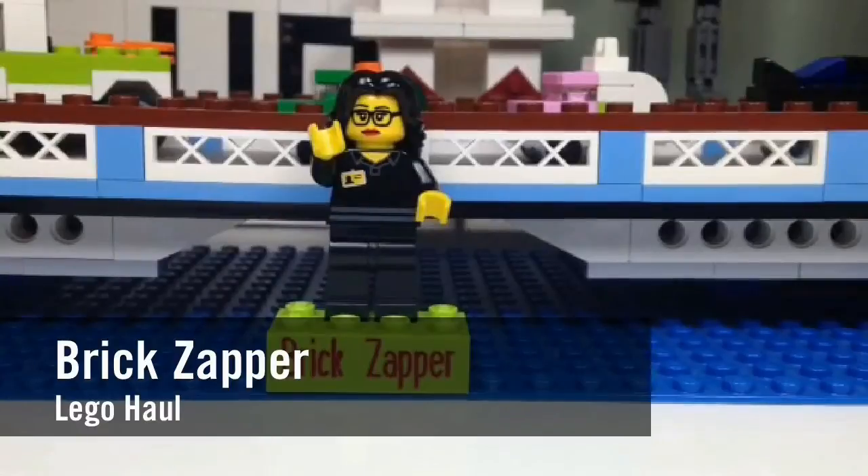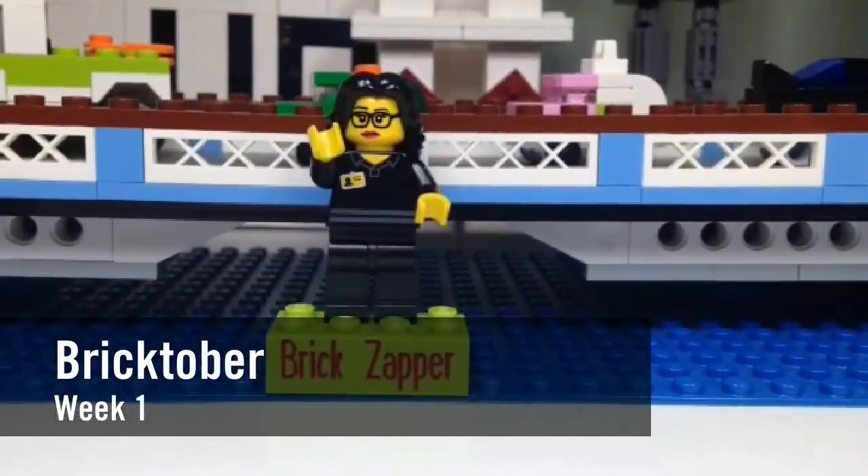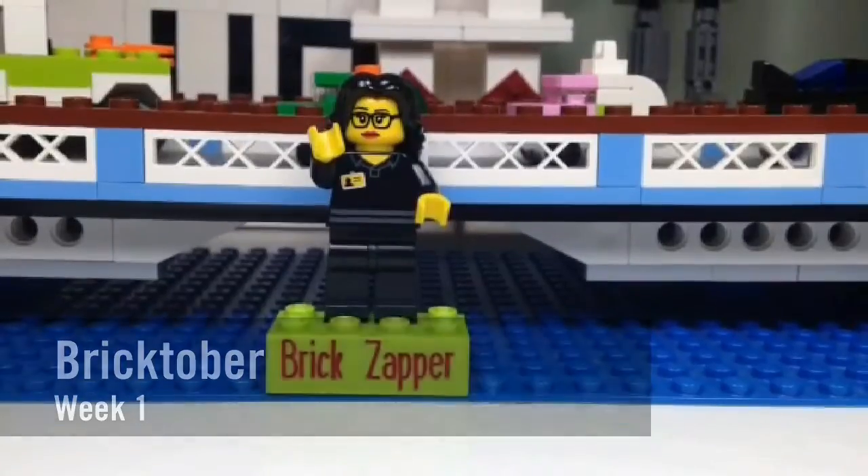Hi everyone! It's the Brick Zapper here again for another haul video. It's Bricktober! So we just went for the first visit at Toys R Us.